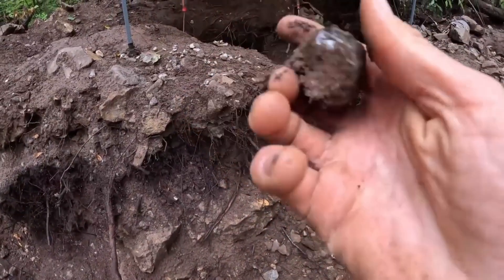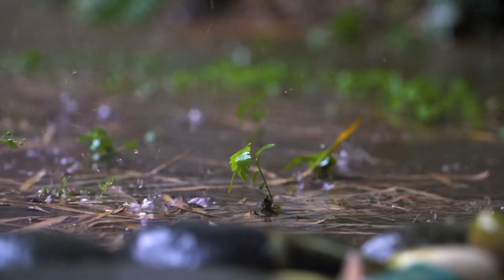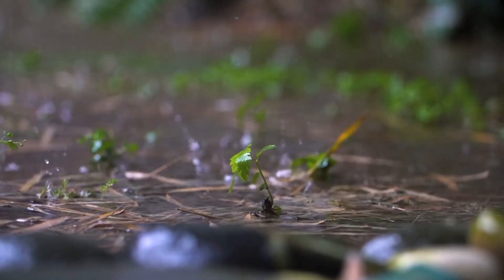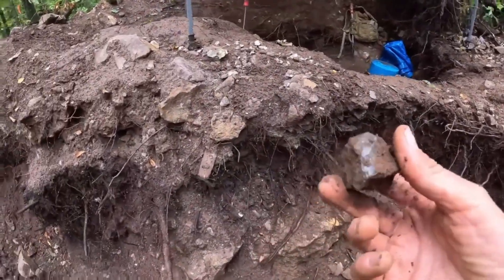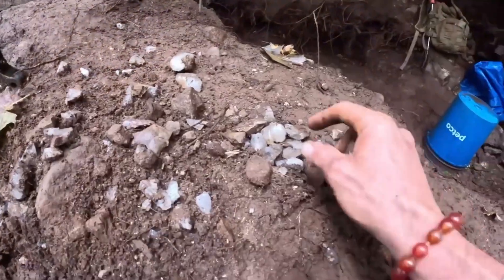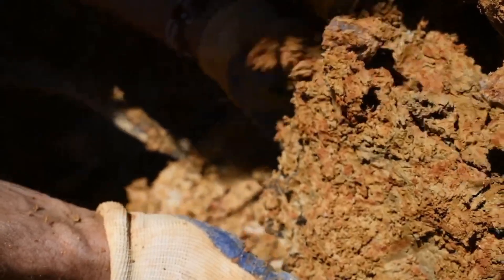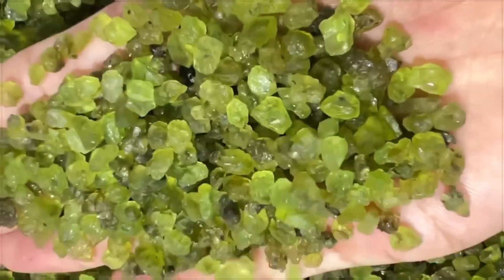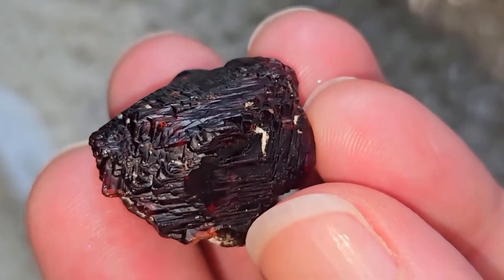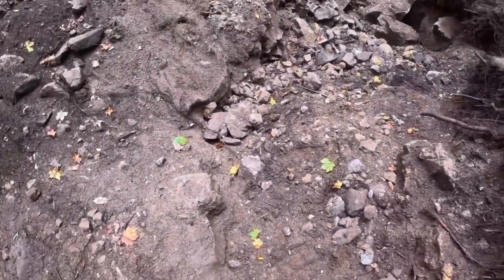Gemstones often hide underground, trapped in soil and weathered rock. But rain is the great revealer. When storms carve gullies into slopes, they expose what lies beneath. The simplest way to search is to walk those gullies slowly after rain. Look carefully at the soil where erosion has freshly cut through. Often, small crystals are exposed, lying half buried or resting on the surface — the sparkle of quartz, the green hint of peridot, the red fire of garnet, all revealed by nothing more than water washing away the cover of dust.